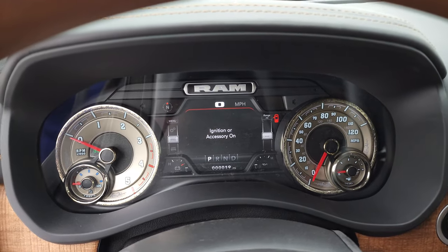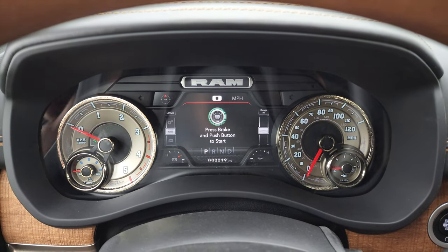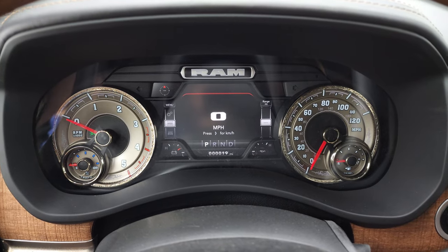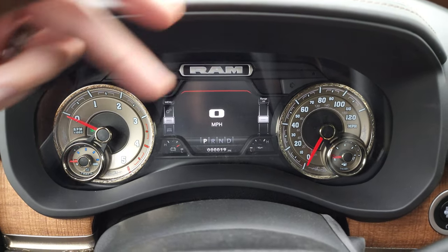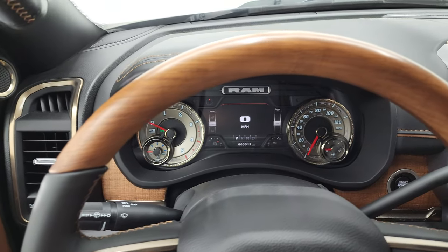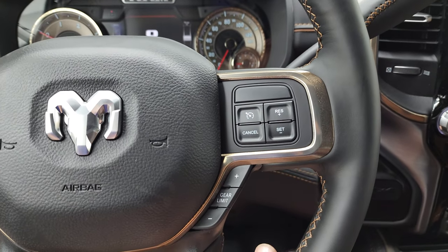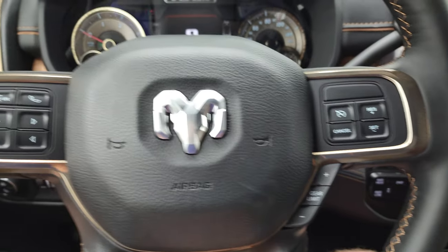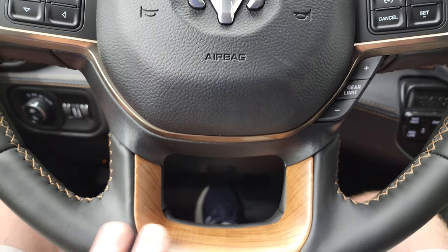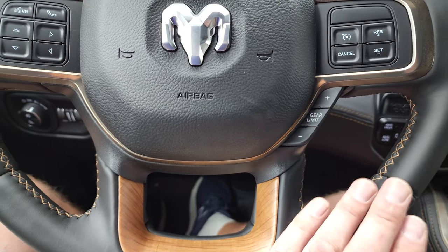Inside you get the 7-inch LCD display, compass display, and digital speedometer. The Limited Longhorn has its own instrument cluster. You get the wood grain trimmed and leather-wrapped steering wheel with nice brown stitching. Cruise controls, gear selector, Bluetooth and information center controls on the left. There's also wood grain trim on the bottom of the steering wheel, and it's a heated steering wheel.